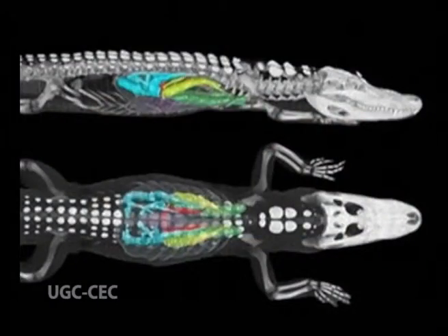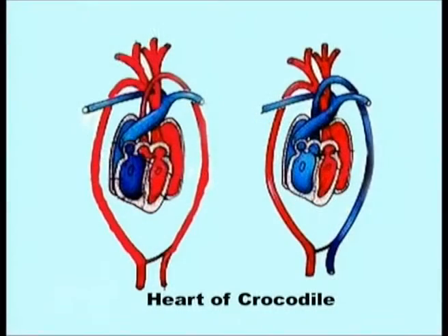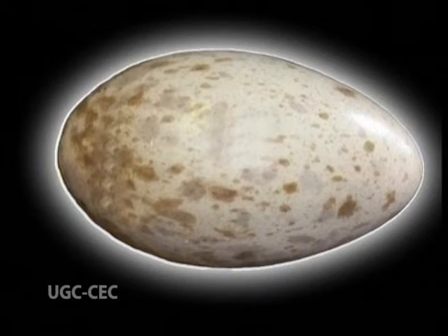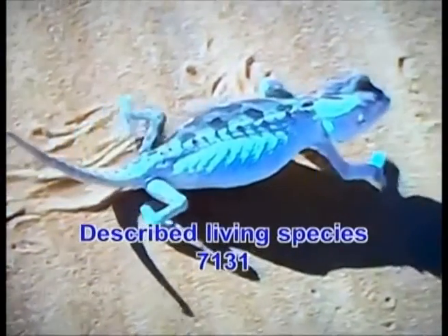They have lungs, not gills, and usually a three-chambered heart, except for crocodilians whose hearts have four chambers. Their eggs are covered with water-tight shells. Thus, they have severed the amphibian's link to water and fully conquered land. The currently living species number approximately 7,131.